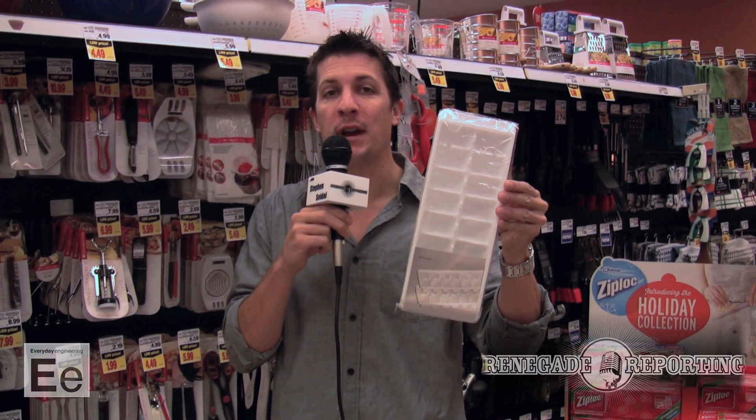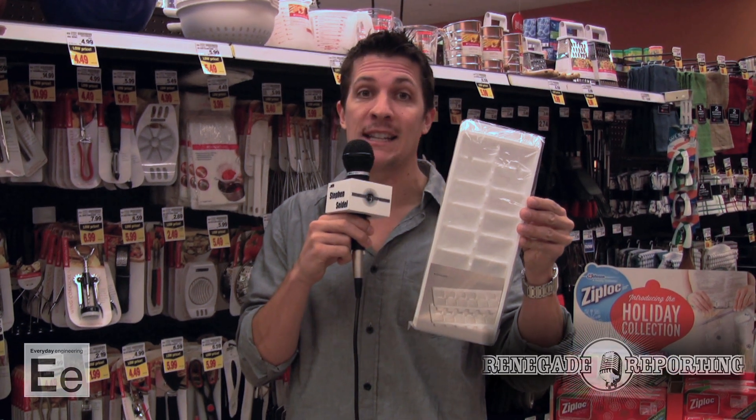Ice cube trays. They can be used to put the gravy in and freeze for a later date. You can put them in those Ziploc bags and use them for either broths or slow-cooked meals.